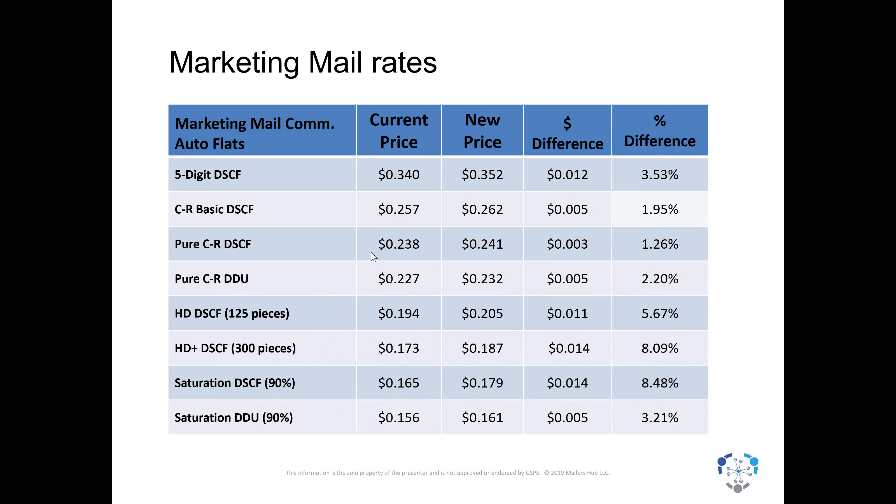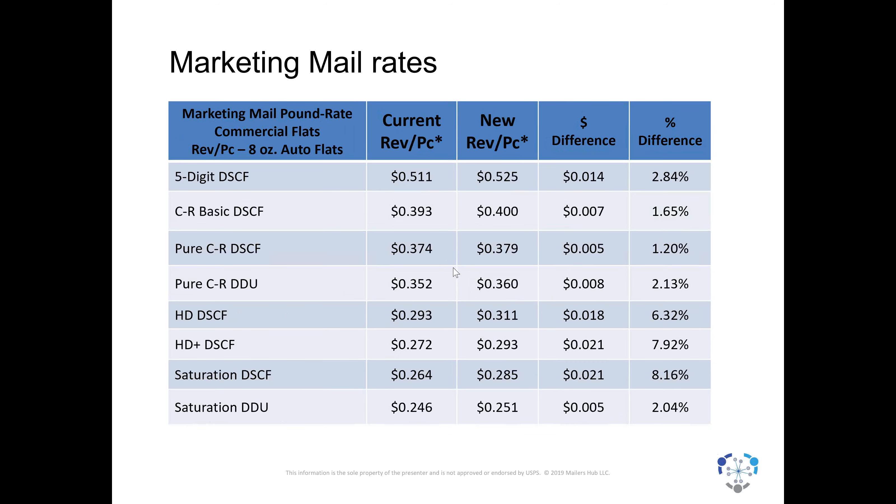The same is true for saturation mail at the bottom. Sometimes you'll see price increases vary between entry points — in part for cost coverage, but also to maintain logical rate relationships. For flats specifically, high-density SCF went up over 8%, saturations at the SCF over 8%, whereas some basic carrier route out of the DSCF went up not even 2%. Again: cost coverage, rate relationships, and attempting to support costs related to transmitting flats. You can look at the price changes yourself to see how all these things moved from 2018 to 2019, and understand why they changed and the different percentages of increase.